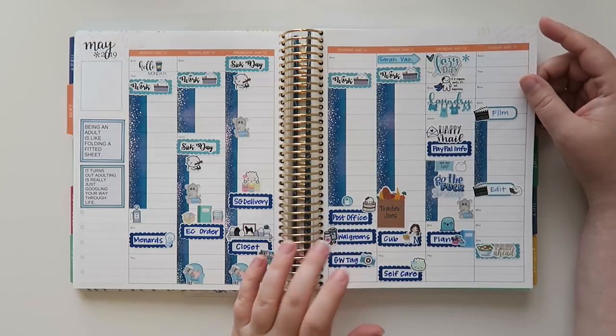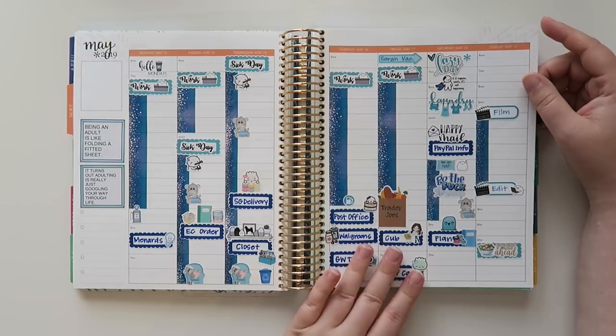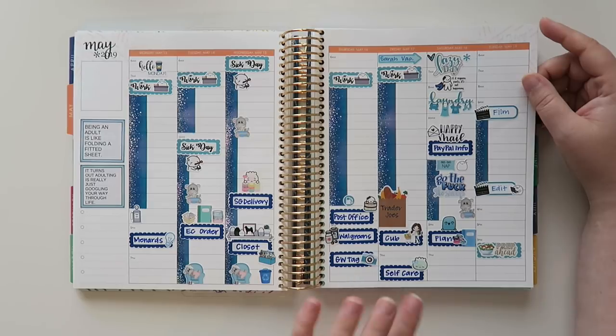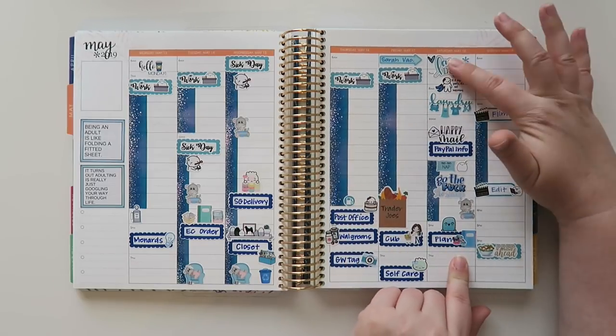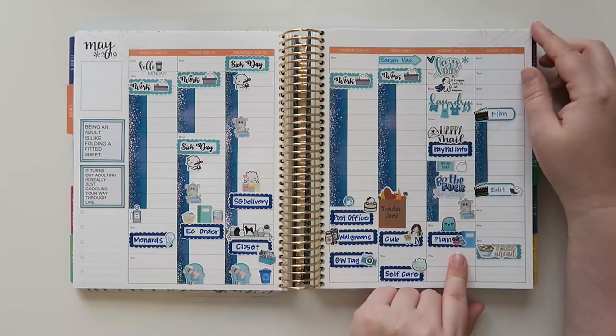Thursday I went to work — it wasn't great, but I went anyway and it was fine. Friday I went to work, went to Trader Joe's and Cub, did a little face mask, which was awesome. Yesterday was definitely a lazy day — and I love this sticker that says 'If it requires pants, it's not happening.' Basically that was my entire weekend.